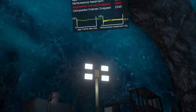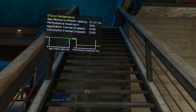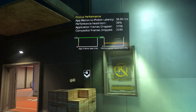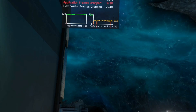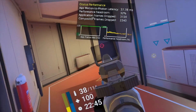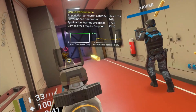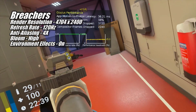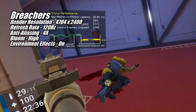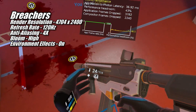The last game I looked at with the 7700 XT is Breachers. Like far too many of the other games I tested, it too experienced some hitching — but while the hitching was there, it wasn't so bad the game became unplayable. With the settings shown on screen, the 7700 XT delivered a pretty solid 120fps with a good amount of performance headroom left over.